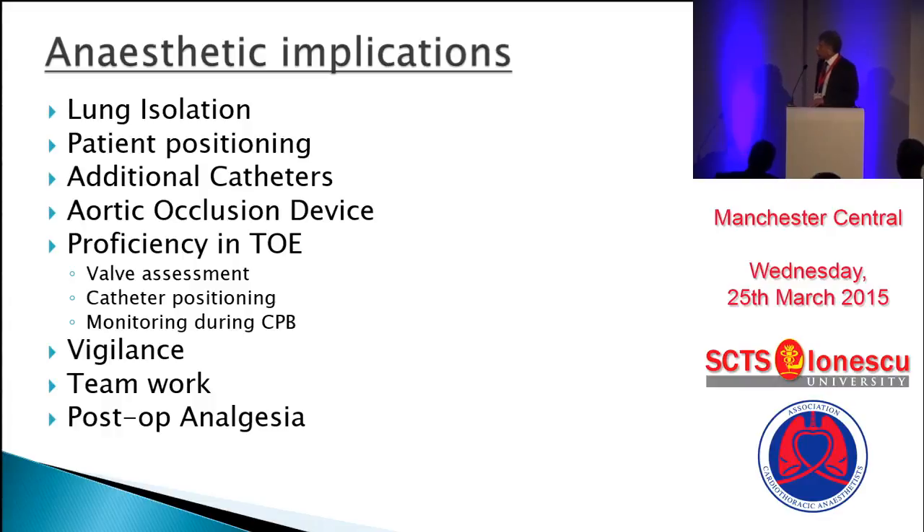In the next 10 minutes, the areas that I would like to expand on are on this list. Some areas have been covered, so in the interest of time I can skip over.